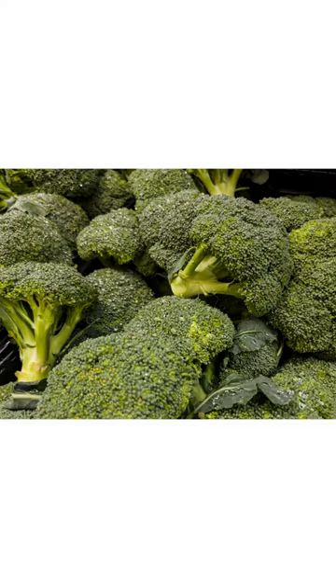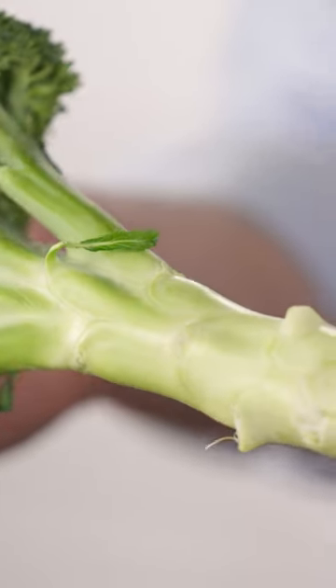Even as a young man, I dodged broccoli stems and paid a premium for crowns. Before you judge, I know a lot of you do that too, because in many markets, broccoli crowns are way easier to find than whole broccoli. But I've changed, which means you can too. And that's why I've gathered you all here today to tell you to buy whole broccoli.